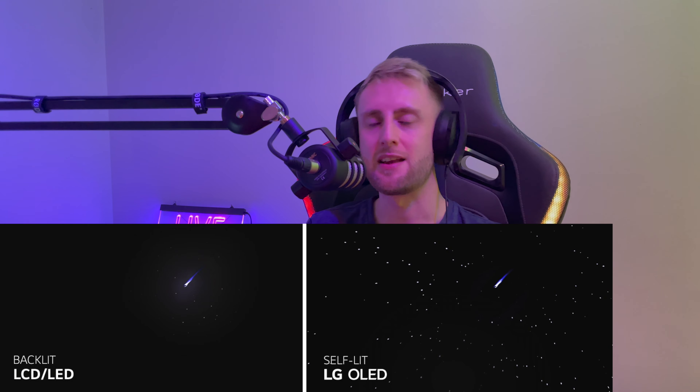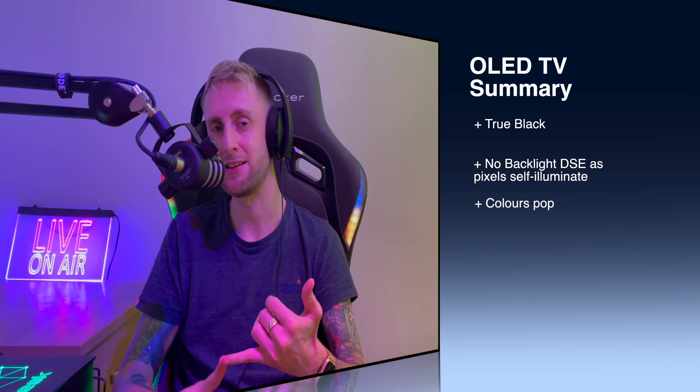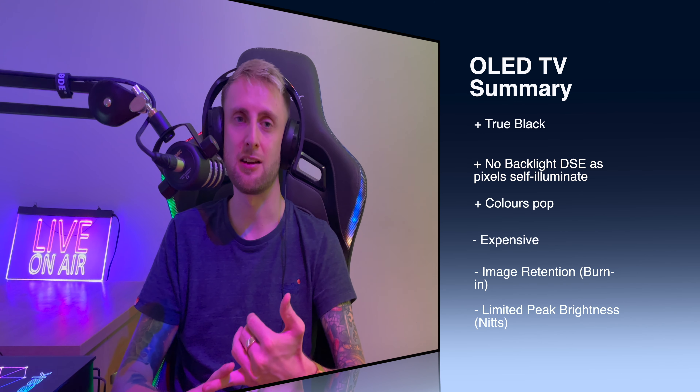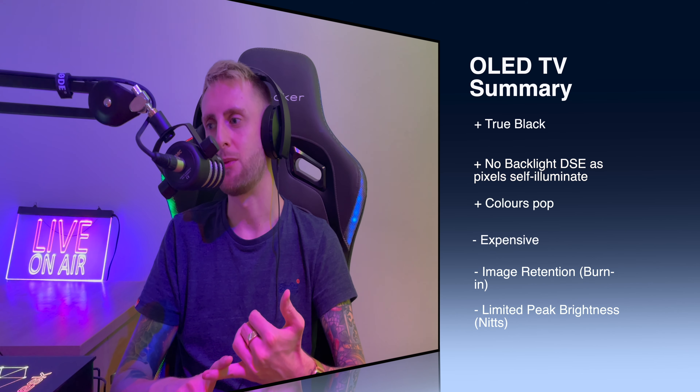The colors you see on the screen are actually deeper as well. So if you're seeing a red color on the screen next to a black color, the red is popping more in contrast to those deeper blacks. The only downside to OLED TVs is that they have image retention, otherwise known as screen burning, and they are limited in the peak brightness in nits that they can output. Screen burning is probably the worst problem we have today in TV history — if an image is on screen for an extended period of time, it will burn itself into the screen and become ingrained into the permanent display itself.